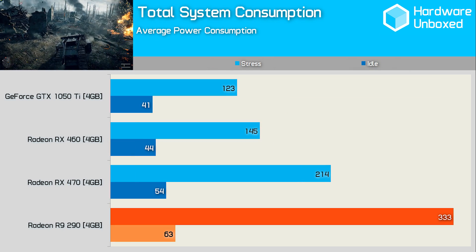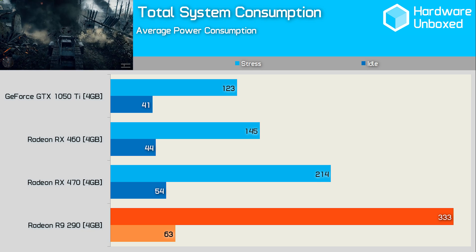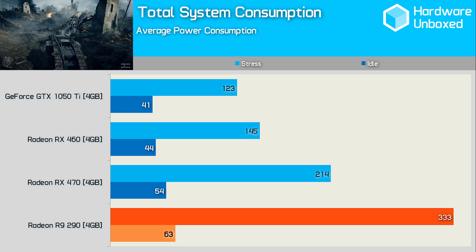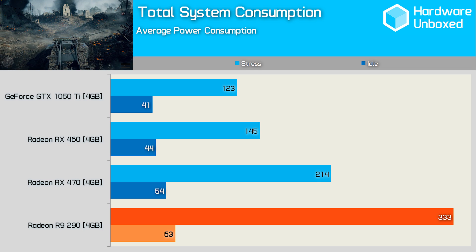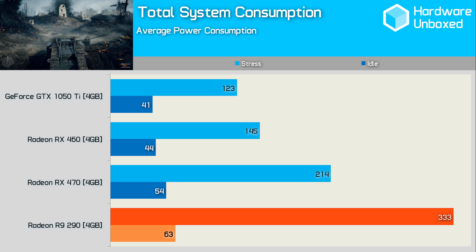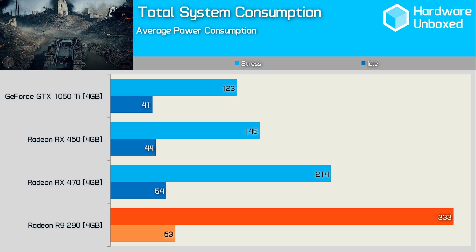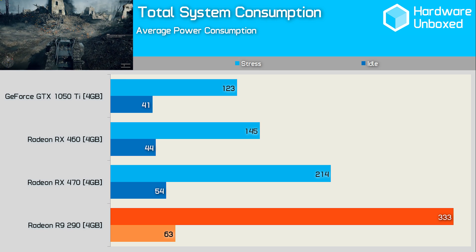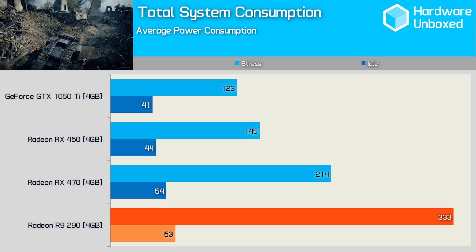Speaking of heat, let's check out how much juice these GPUs suck down. Yeah — the catch. The R9 290 is a bit of a power pig. Total system consumption reached 330 watts — certainly not extreme, but it's well over double what the GTX 1050 Ti configuration hit. It's also over 100 watts more than the RX 470 for a similar level of performance. Thankfully, to combat the inevitable high thermal load, most R9 290 graphics cards feature huge heatsinks and arrays of fans.